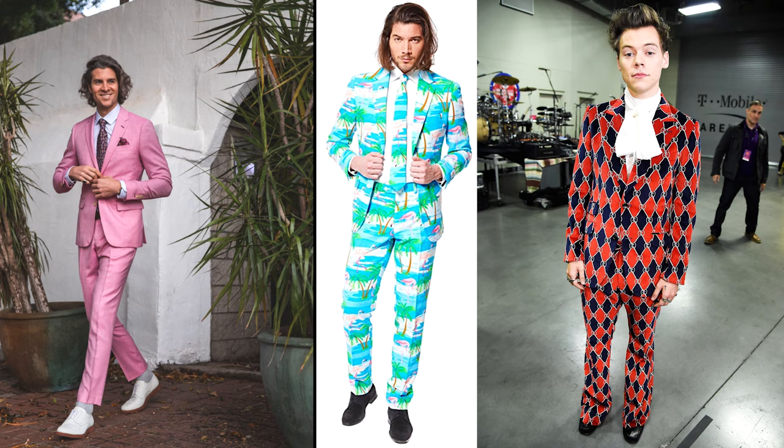As a wedding guest, it is not about you. Do not try to be the main character. Avoid really bright colors and overly bold patterns — it's just really rude to the newlyweds to try to steal attention away from them on their special day. You can still look great without trying to be extremely bold.